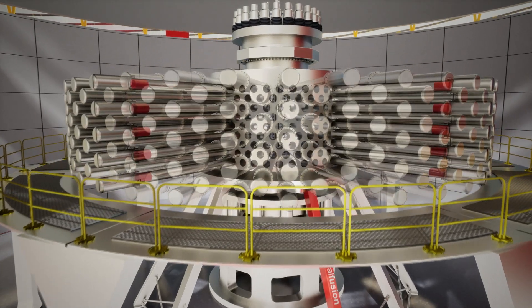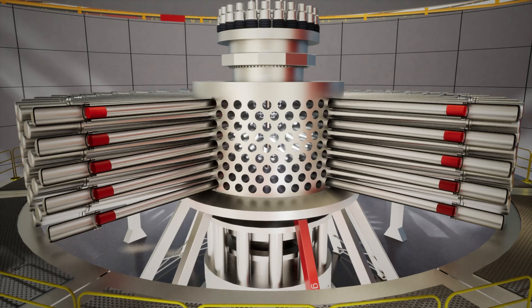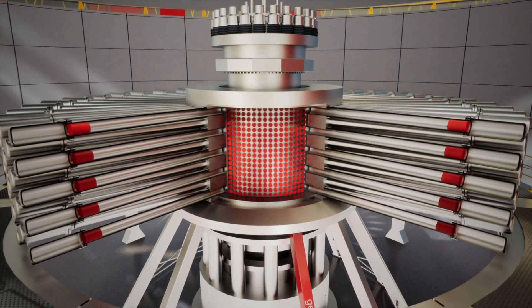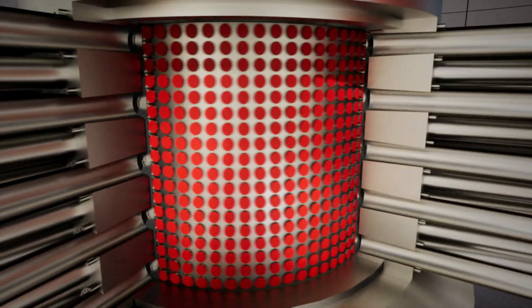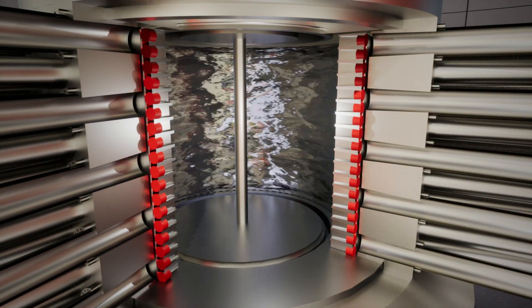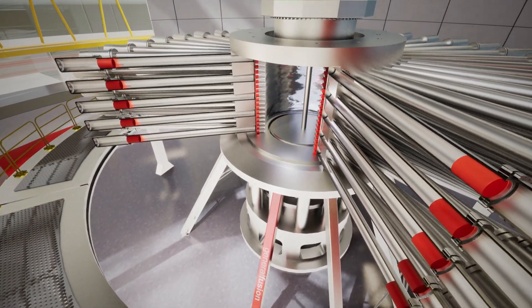It all starts with a compressed gas driver system. High-pressure pneumatic pistons surround a rotating internal chamber, which is made up of smaller pistons. The rotating chamber is filled with liquid metal. We spin the liquid metal until it forms a cavity.